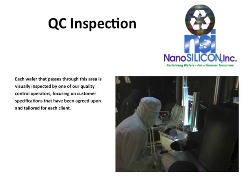As part of our QC inspection, each wafer that passes through this area is visually inspected by one of our quality control operators, focusing on customer specifications that have been agreed upon and tailored for each client.